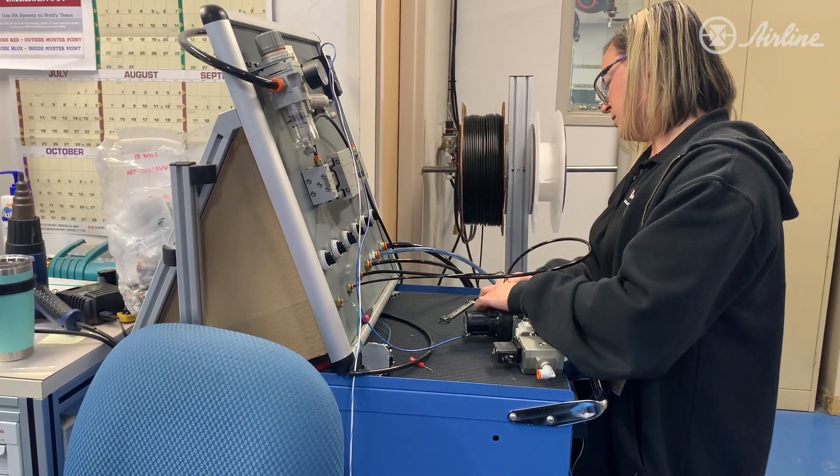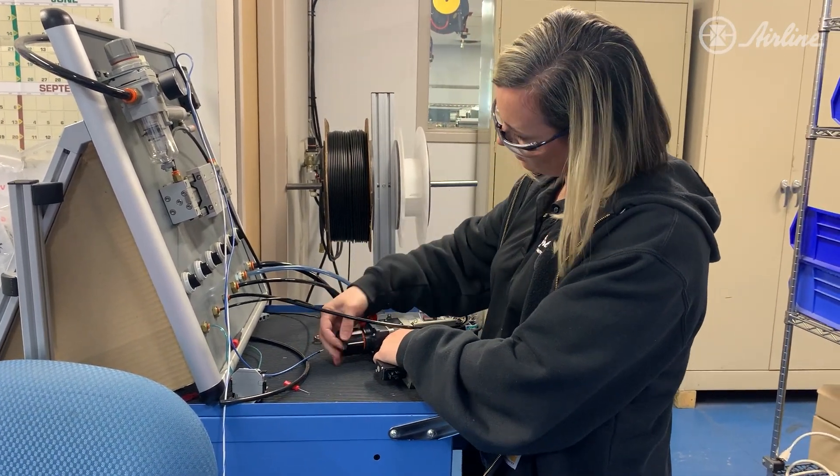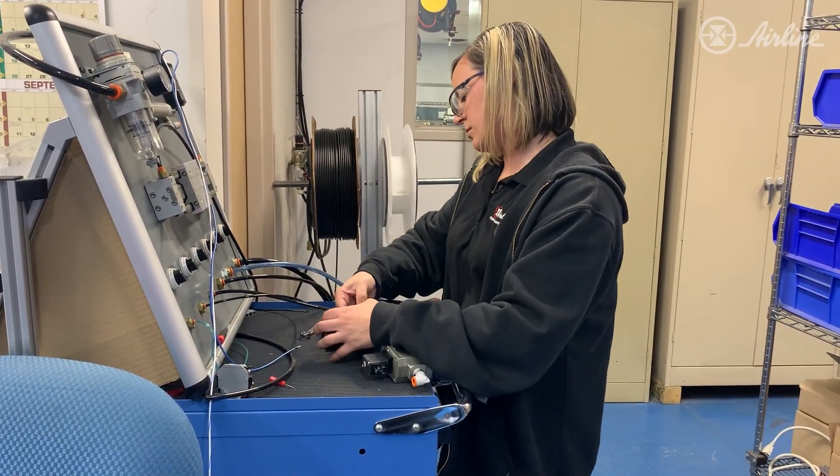We manually force valves, but sometimes we will hook up electricity to test the control function as well — manually forcing with a switch and voltage.